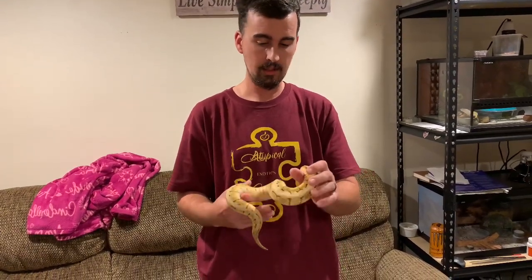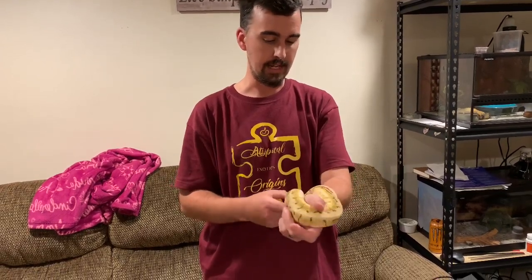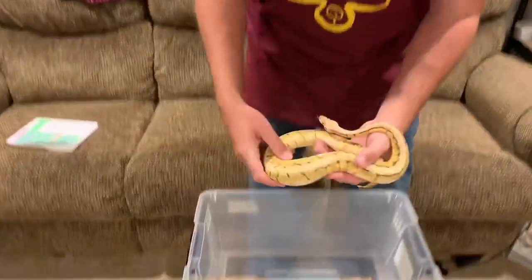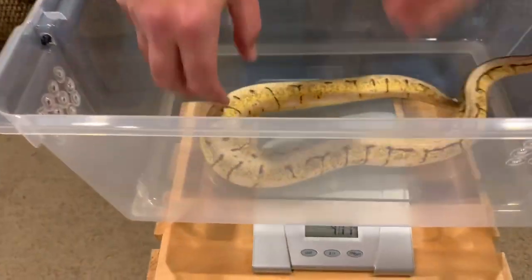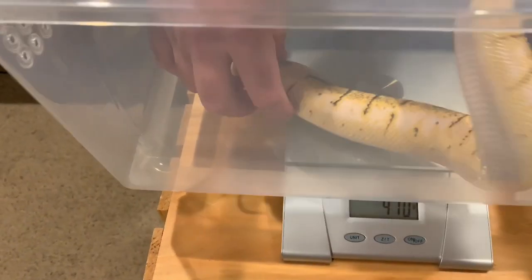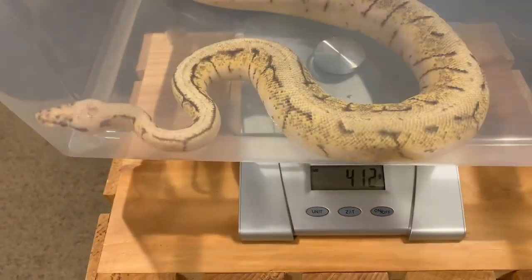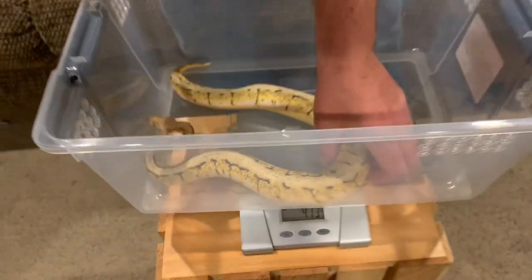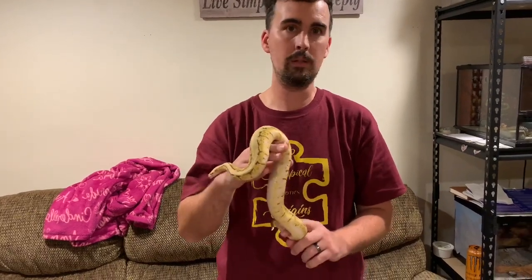Here we have Dodger, which is our Spinner Blast — that's a Pinstripe, Pastel, and Spider. She was 314 grams a month ago, so let's see how much weight she has gained. 413 grams — so 99 grams gained. Just about the same as Bianca, a little bit less, but she also weighed a little bit more going in.